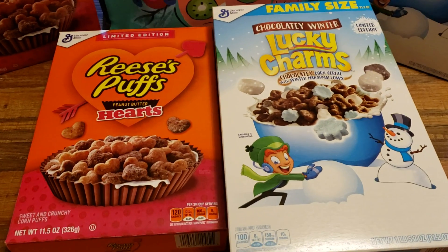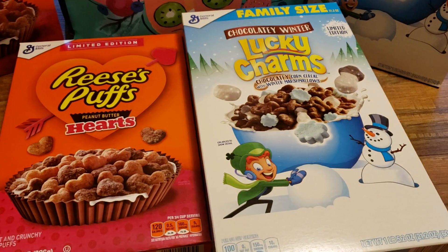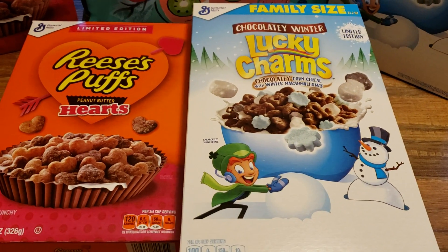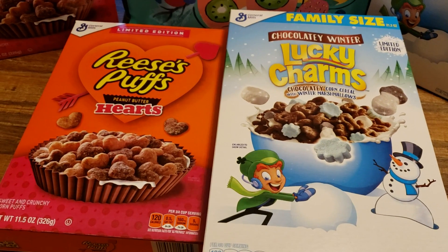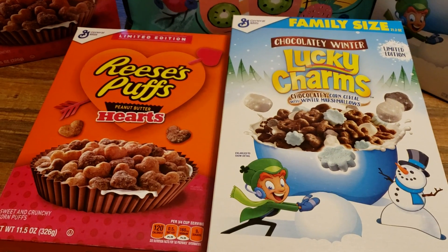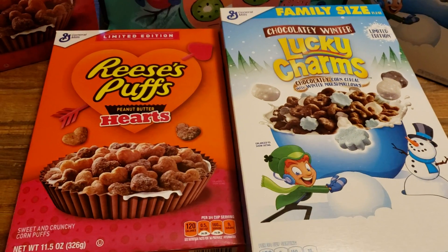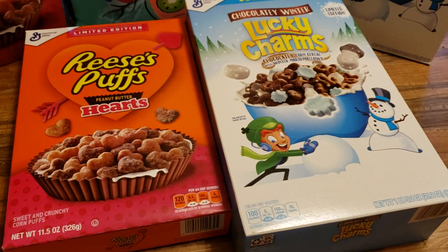Hi everybody, it's Amy. So I went to Dollar Tree today. I was going to film a Dollar Tree shop with me video, but quite honestly, there wasn't enough new items at my store to do a video. So I purchased a few items that I thought I would share with you guys. I am at my home, so you're going to hear the birds in the background, maybe even the dogs. So if you don't like this kind of video, please make sure to click out and catch me on the next shop with me.